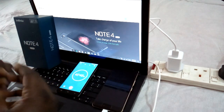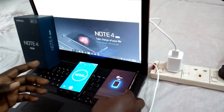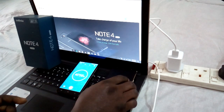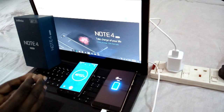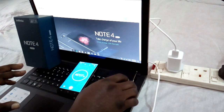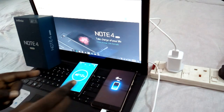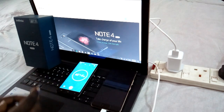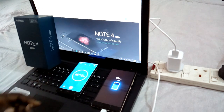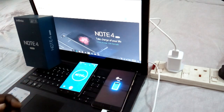We're going to keep observing to find out how long this phone takes to charge to 100%. Don't forget to subscribe to the channel and keep watching Fresh Start TV — we give you updates and clear reviews of phones and their charging systems. It's about 14 minutes to an hour and we have 72% charge. We're going to check again.